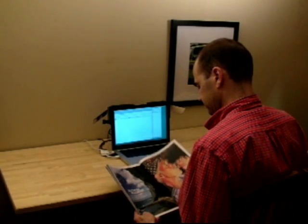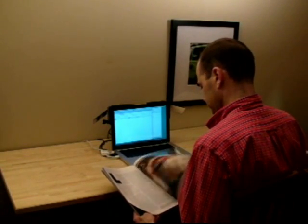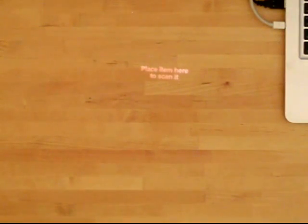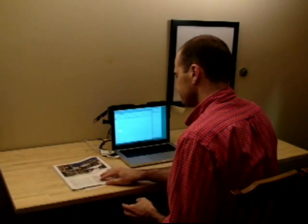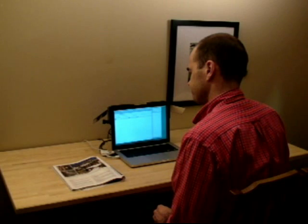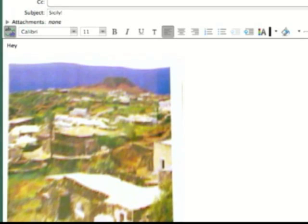Bonfire's cameras can be used to capture snapshots of objects placed on the table. Here, the user captures a photo from a travel magazine and inserts it into an email message. Bonfire projects an animated scanline on the magazine to provide feedback. The system automatically corrects the captured image to restore its original proportions.